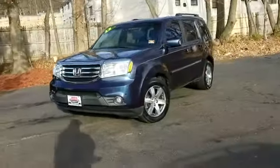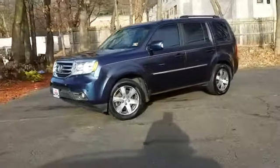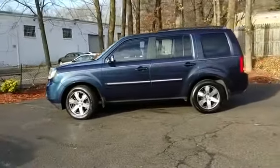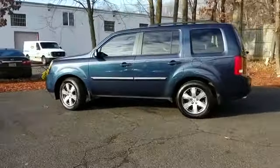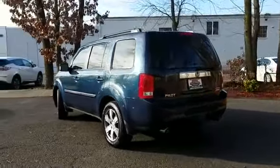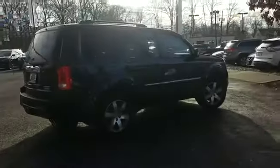2012 Honda Pilot with less than 71,000 miles on the odometer. This SUV offers space as well as power and performance, along with tons of features such as side view mirrors with turn signals.